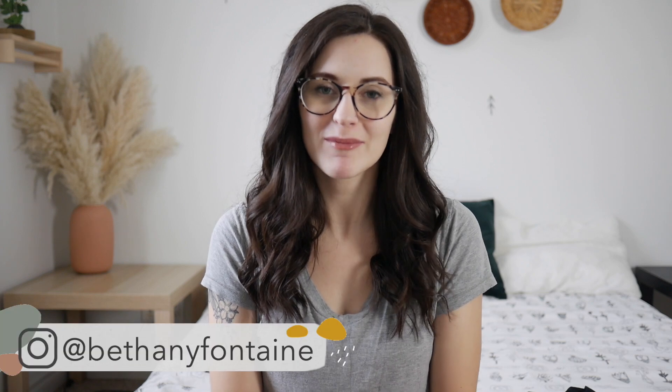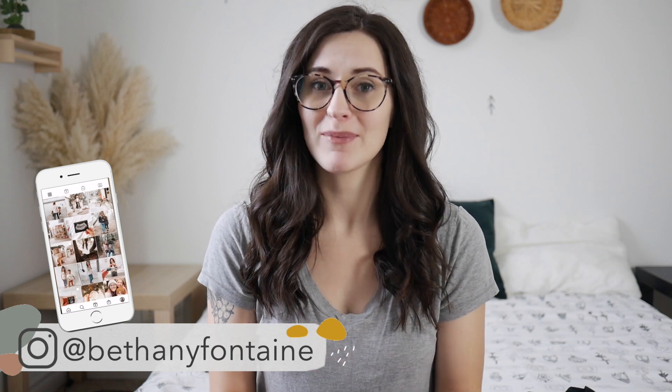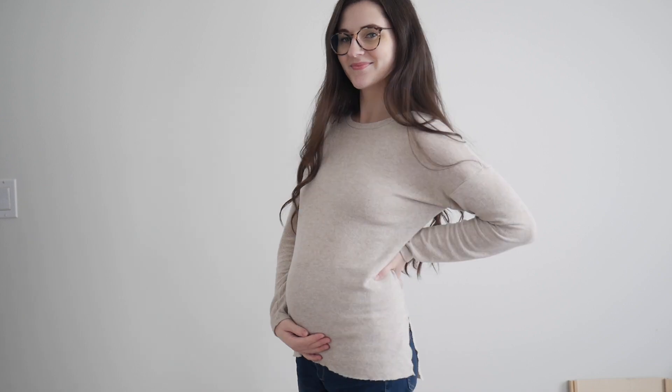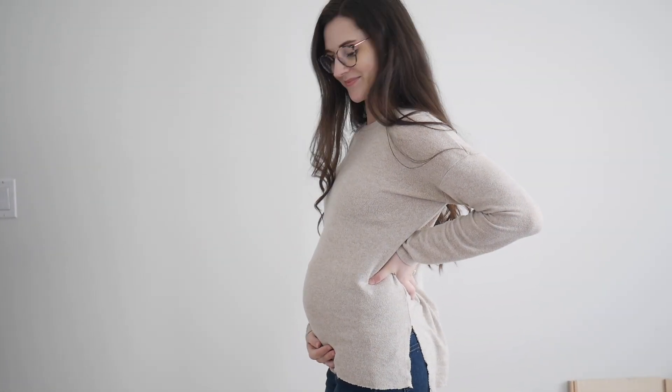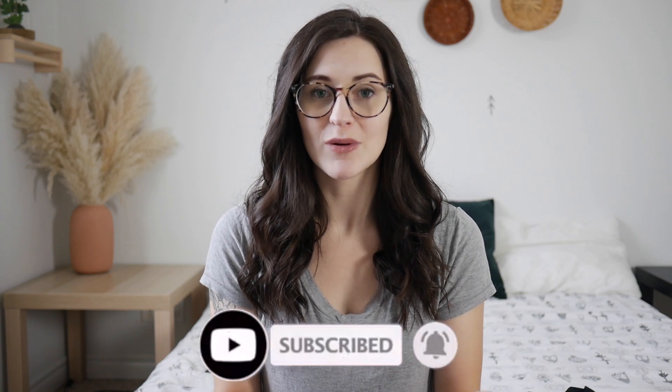Hi everyone and welcome to my channel. My name is Bethany. I'm currently a mom of two and I'm actually pregnant with my third. Today I'm going to be talking about my first trimester must-haves, essentials, and some really great tips. This is my third baby, so I've gone through the first trimester a few times. I'm hoping to share what you can do to help yourself survive and thrive during the first trimester, because I personally think it is one of the hardest times in your pregnancy.